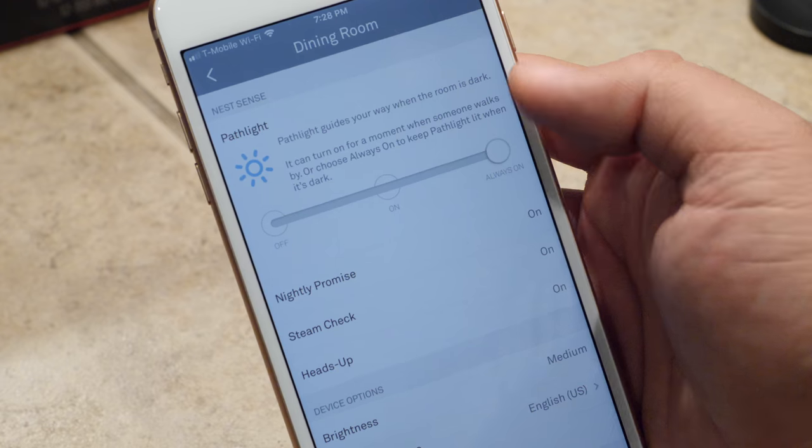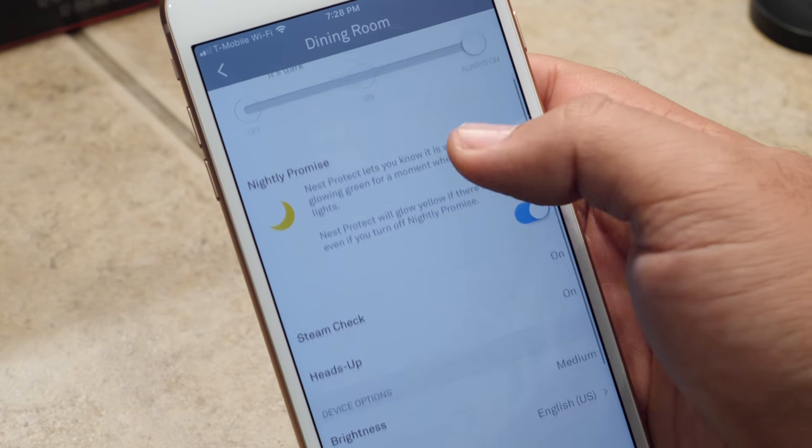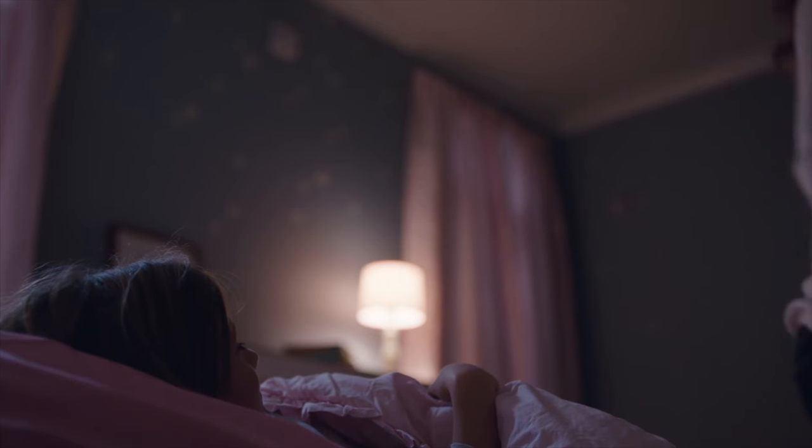The Nest Protect has a motion sensor built in, so it knows when you're walking by it. That's really helpful and convenient in the middle of the night thanks to its Path Light feature. When the Nest Protect senses you walking under it, it'll light your way so you're able to better see where you're going. The Nest Protect also alerts your phone when something's going down, so let's talk about the smartphone features.